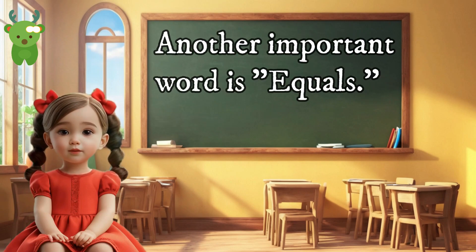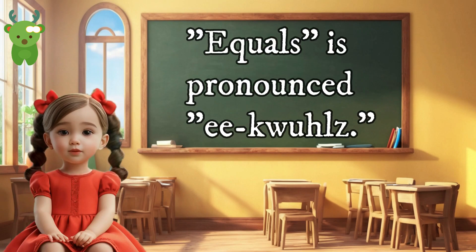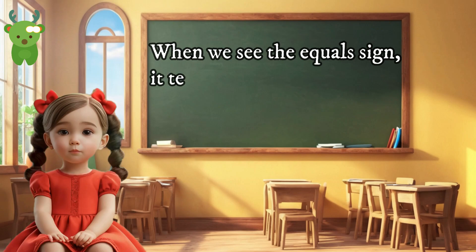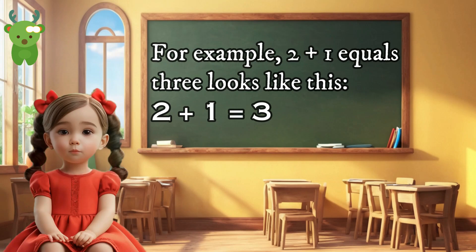Another important word is 'equals.' Equals is pronounced 'equals.' Equals is a symbol that shows the result of addition. It looks like this. When we see the equals sign, it tells us what the total number is after adding. For example, two plus one equals three looks like this: 2 + 1 = 3.